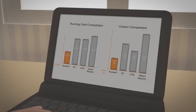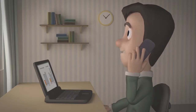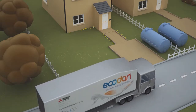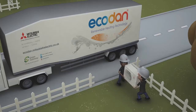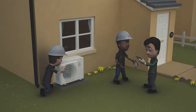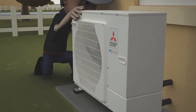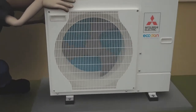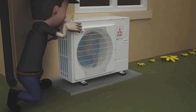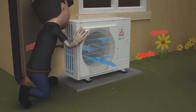Now there is an alternative: Ecodan from Mitsubishi Electric. Ecodan is MCS approved and qualifies for the Domestic Renewable Heat Incentive, or RHI. This is the world's first long-term financial support for the generation of renewable heat, paying you, the consumer, directly for renewable heat generated. But the benefits of Ecodan don't end there.